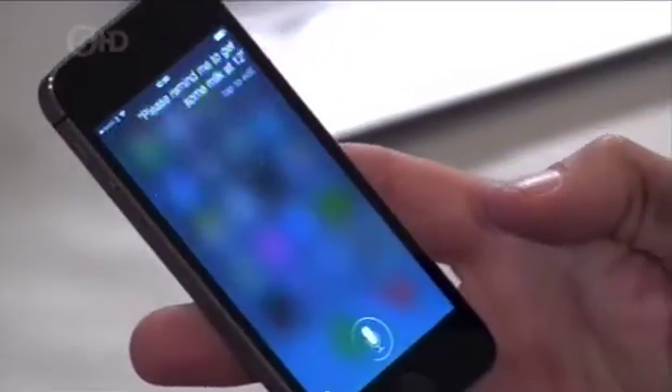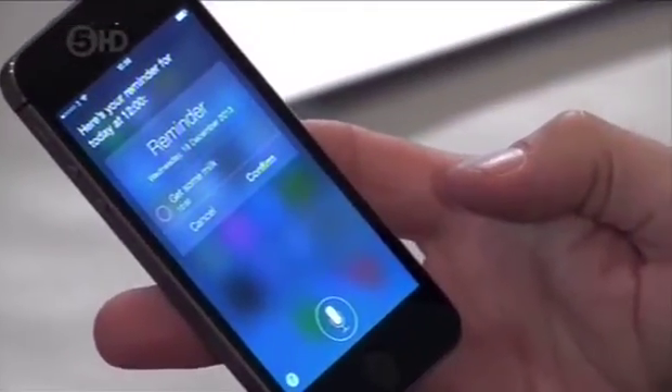My Siri email popped up immediately on my laptop, and it was equally efficient when I asked for a reminder to buy some milk. Here's your reminder for today at 12 o'clock. Thank you very much. It is I who should be thanking you. What an amazing assistant. It's like Jeeves. Brilliant.